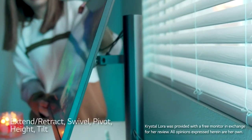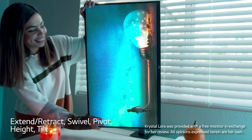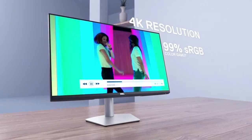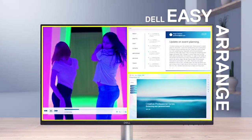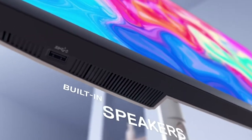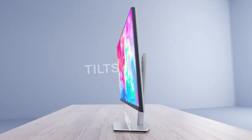Hello everyone. If you're looking for the best monitors for photo and video editing this year, then you've come to the right place. In this video, I'm going to show you the five best monitors for photo and video editing that you can buy in 2023. I'm going to go through the features and specifications of each monitor and explain why they are the best ones for the job. So make sure to stay tuned to find out which monitor will be the perfect fit for your photo and video editing needs.